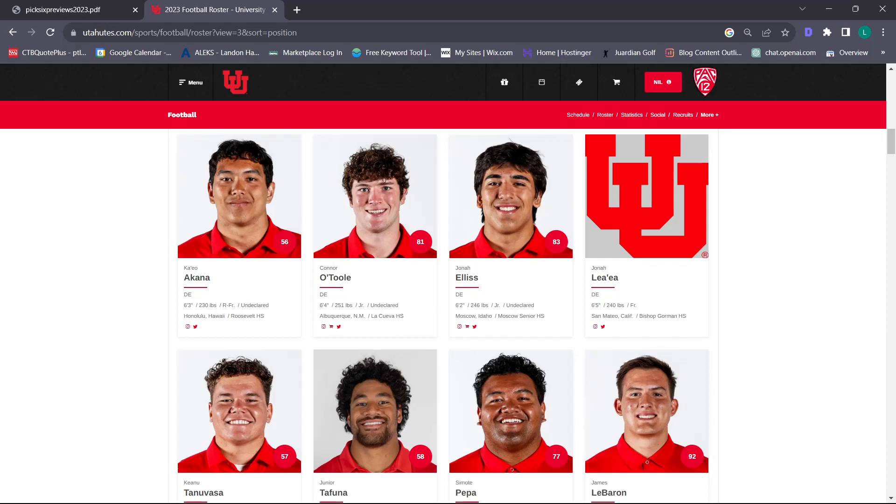I'm actually going to go a nine out of ten. I think the depth pushes it up from an eight for me. There are so many options and so many people who have a chance to break out. This is the time where they've had multiple years in the program. The coaches have seen the issues from last year and they're going to be laser-focused on fixing those issues. So I'm going a nine – I'm pretty confident in what this group is going to be.